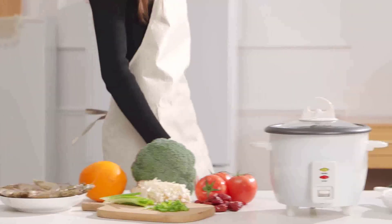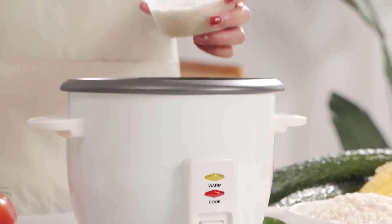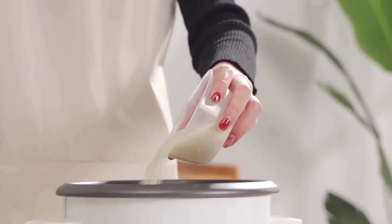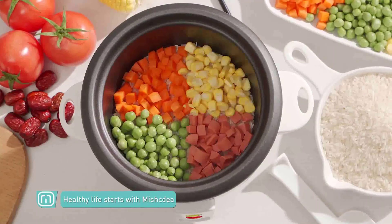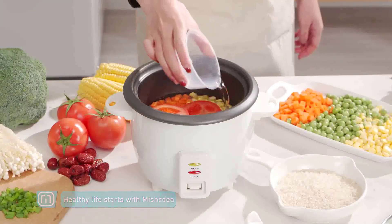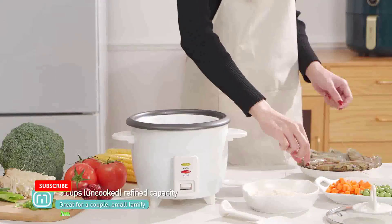Hi guys, today in this video we will discuss the Aroma Housewares Pot Style Rice Cooker and Food Steamer. This amazing kitchen appliance is perfect for those who love to cook and enjoy delicious, healthy meals. Not only does this appliance have a great design, but it also comes with all of the features needed to make cooking easy and efficient.